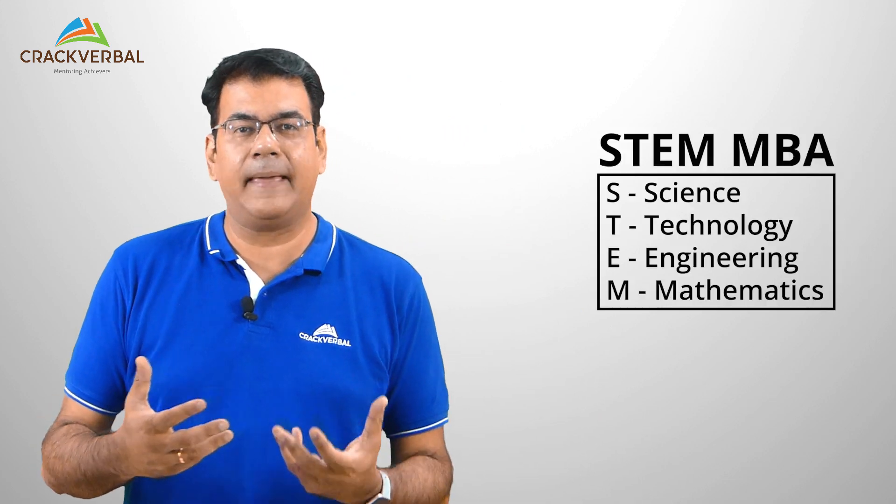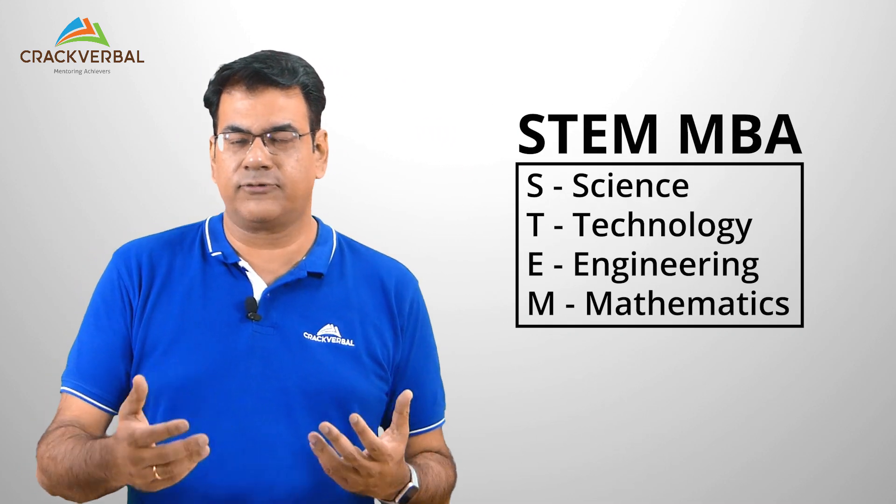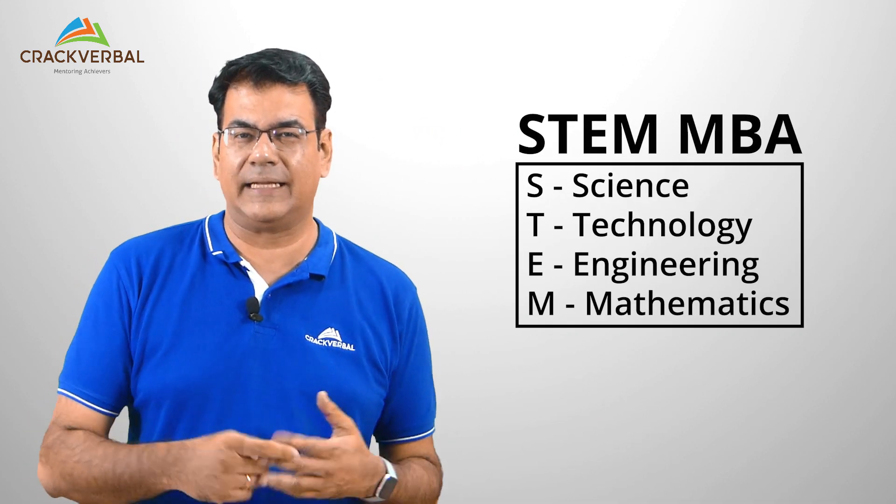Another cool thing about the Stern MBA program is that it also offers a STEM MBA. STEM stands for Science, Technology, Engineering, and Mathematics, which automatically gives you an opportunity to extend your visa by another 24 months. So this MBA program actually gives you that extended runway.